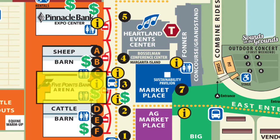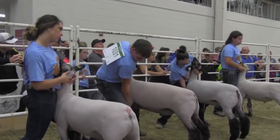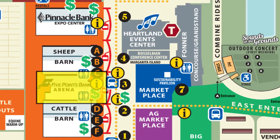Next, it's the Five Points Bank Arena. This is where you'll see all types of livestock competitions from 4-H, FFA, and open-class exhibitors, as well as specialty animal shows during the fair, all in air-conditioned comfort.